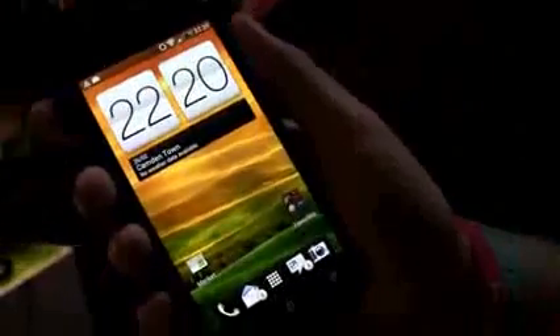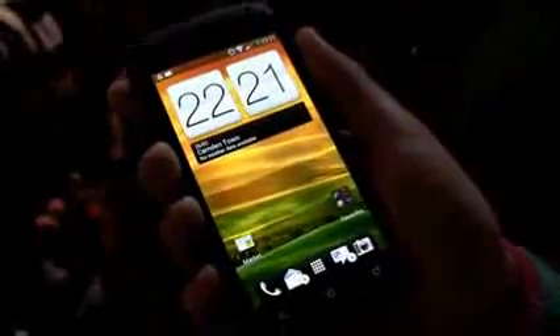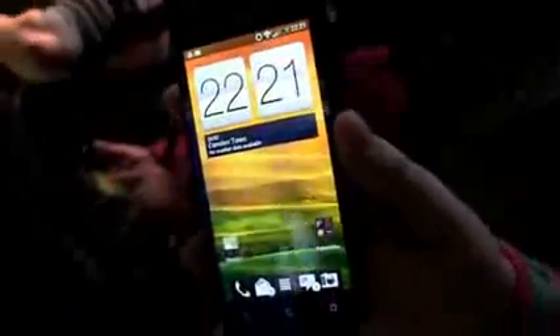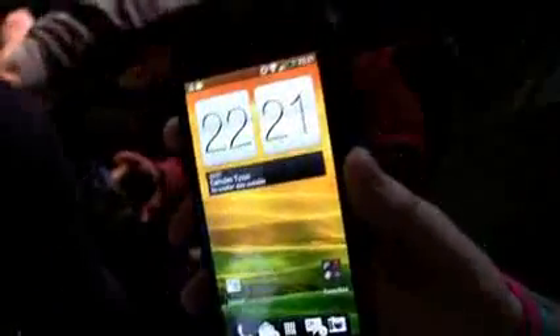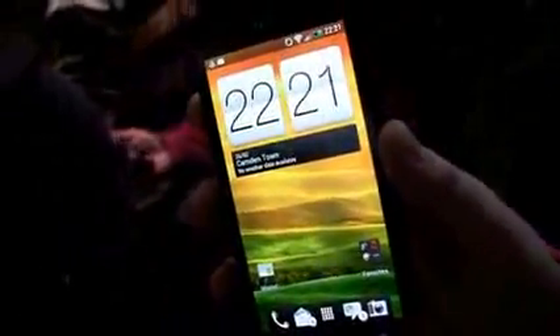And what are some of the specs of this device? Well, it's got a 4.3-inch qHD screen. It's Super AMOLED. It's also our thinnest phone. It's dual core — the new Snapdragon S4 Qualcomm chip. And there's also new Sense and Dropbox integration.